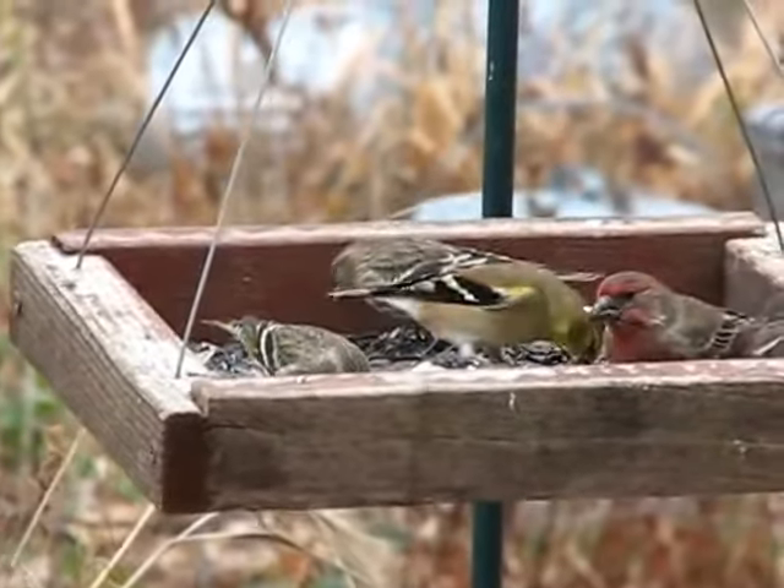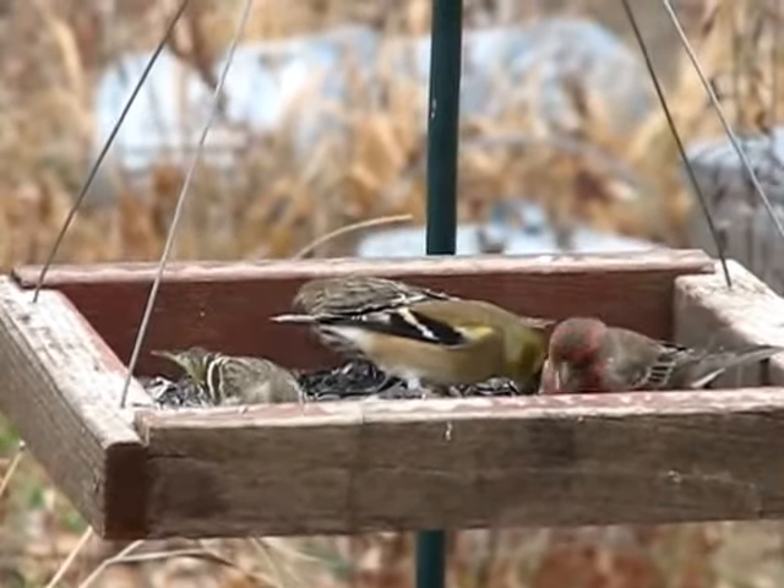Oh, now I've got two siskins. And everything's hungry.